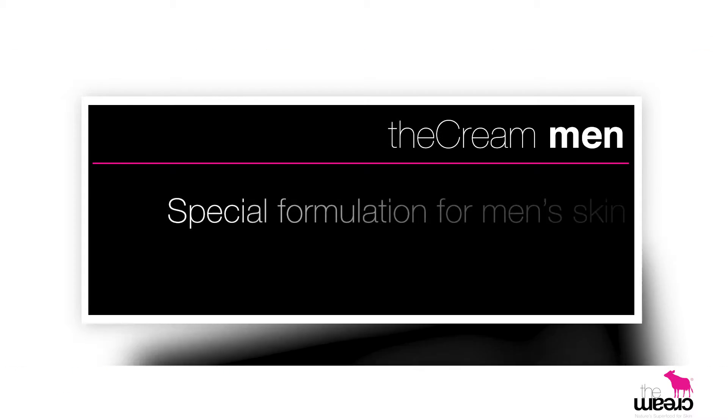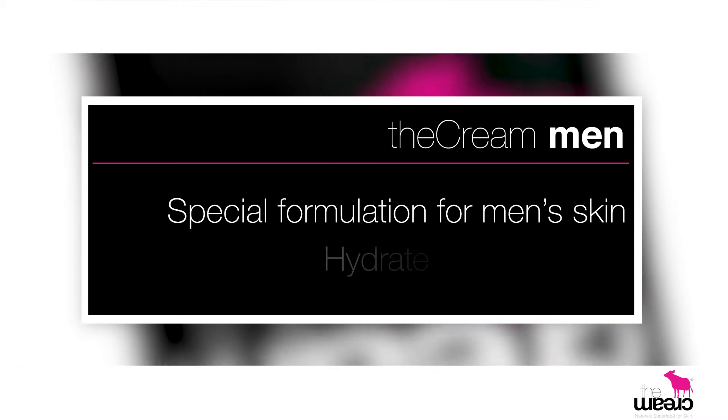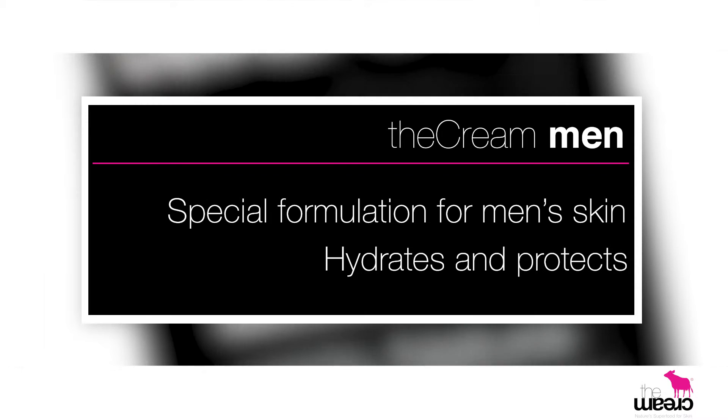Men's skin needs moisture and looking after too, and so we developed a special formulation for men which is a slight tweak on our original bestseller. It's the men's nourishing cream with 75% colostrum — this cream instantly hydrates and protects.